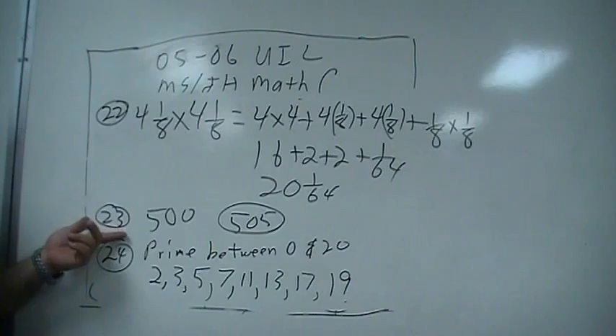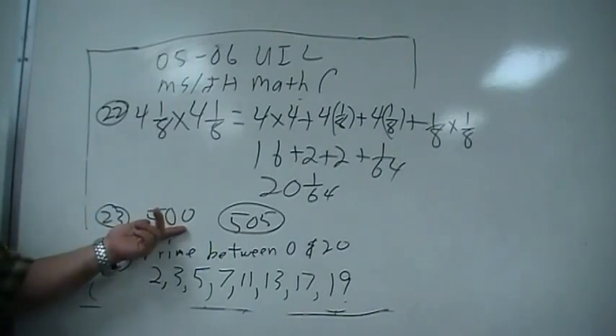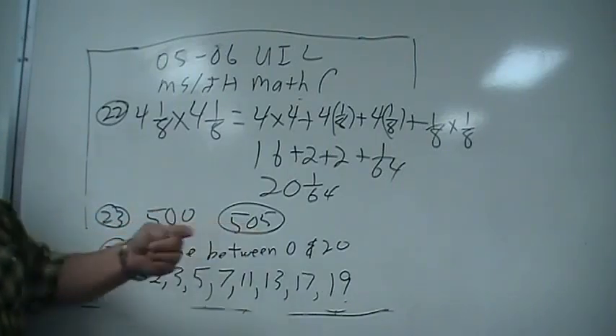A palindrome is a number written the same forwards and backwards, so that's 505.